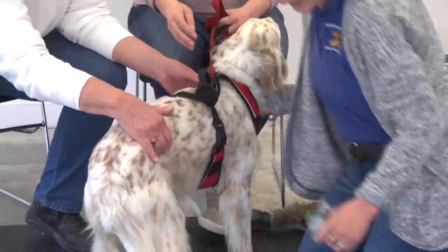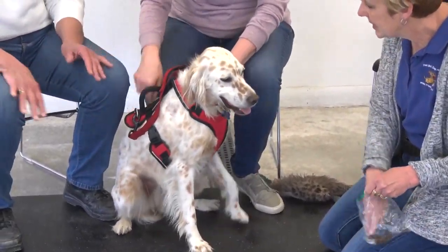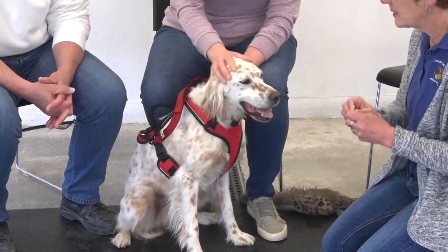So they can see his face. We use him to hunt birds and he's obviously also a family pet.